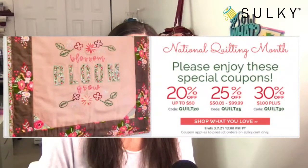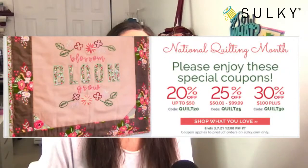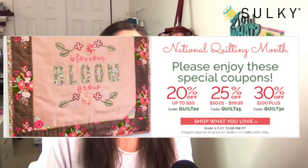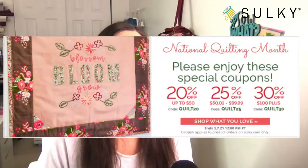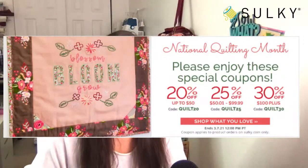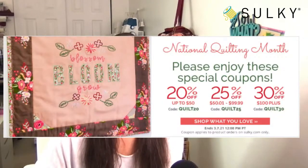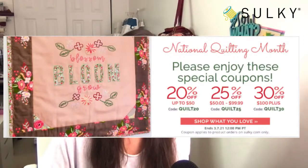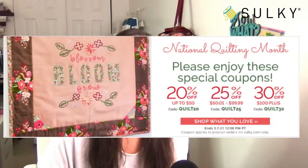Before we get into our free motion quilting FAQs, please be aware that as it is National Quilting Month, we have a great sale going on. 20% off up to a $50 purchase; 25% off up to a $99.99 purchase; and 30% off a $100 purchase and up. These are great deals. Be sure to write down these coupon codes — you can also find them on the homepage at sulky.com. This ends on Monday, so put in those coupon codes when you're making your purchases.